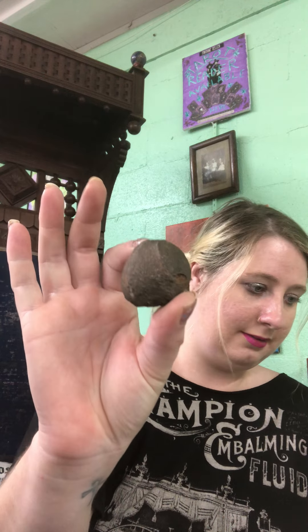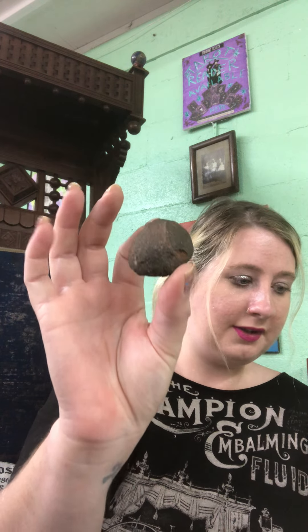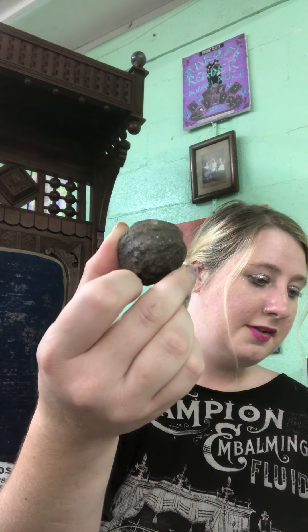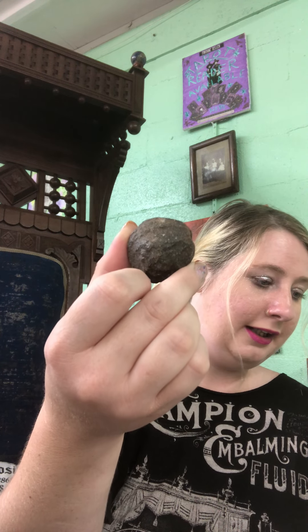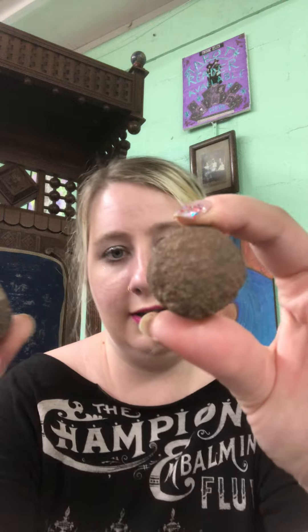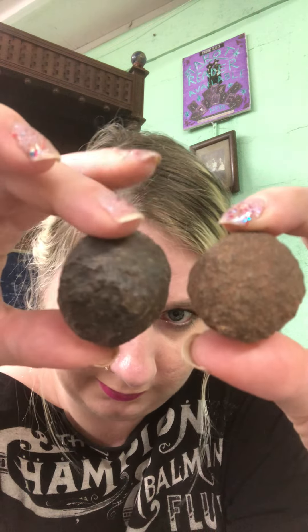They are associated with earth elements. They connect to shamanic journeys, soul retrieval, polarity balancing, psychic protection, and intuition, and supposedly they hit up all the chakras. I've got a little guy and a bigger guy here.